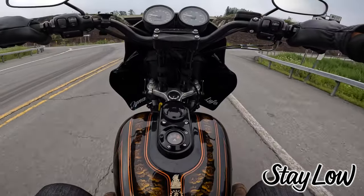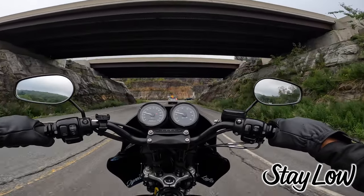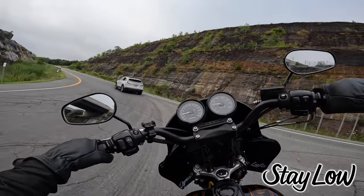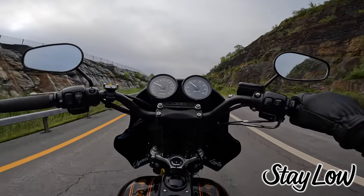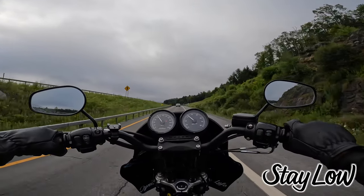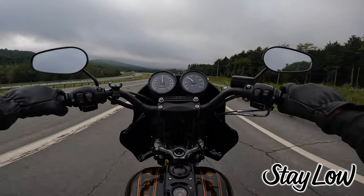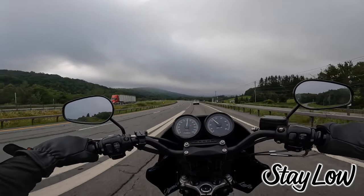That's the Dyna death wobble in a nutshell. There are definitely things you can do to mitigate it, but it's kind of insane to me that there's a bike made only two decades ago where you're paying over 10 grand and then you have to put in even more money to address this issue. That still baffles my mind.